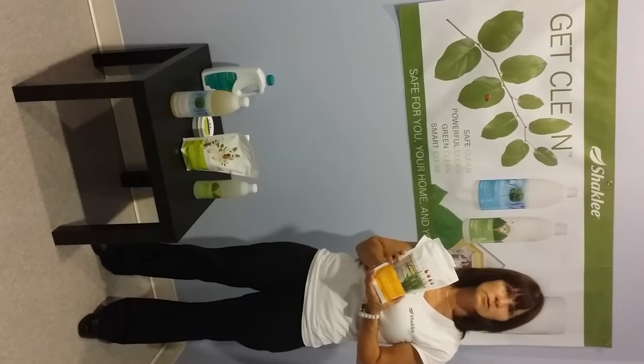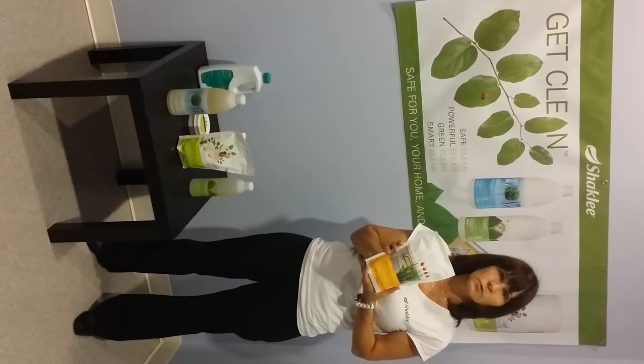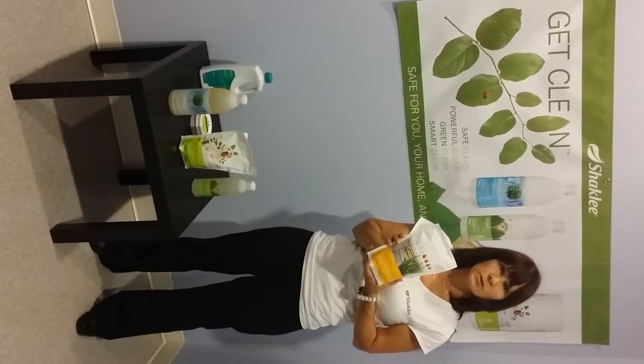Shaklee also has a dishwasher product which does not leave any toxic residues on the dishes, which most other companies do — and with conventional products you should not use your dishes for 24 hours after removing them from the dishwasher.